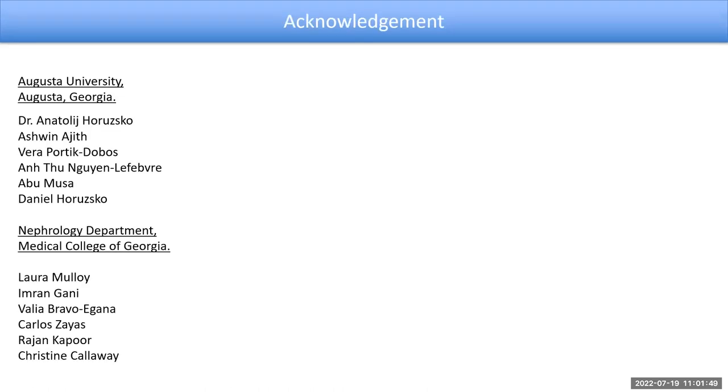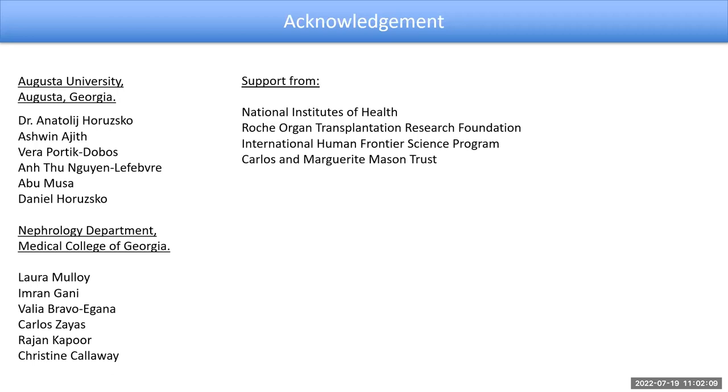I want to give acknowledgement and thank you to all my collaborators and researchers at Augusta University, Georgia, including my PI Dr. Hrusko. The nephrology department at Medical College of Georgia was very important for recruiting the patients for this study, including Dr. Laura Malloy and Dr. Imran. Support and grant funding for this study came from the National Institutes of Health, as well as the Carlos and Margaret Mason Trust.